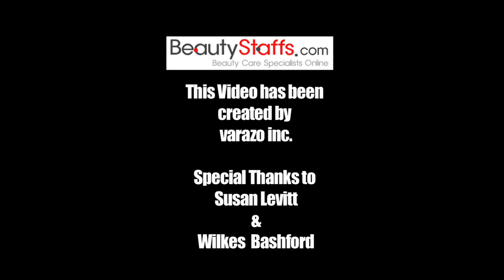Thank you very much, and thank you to Beauty Staffs for sponsoring this video. Namaste, thank you very much for joining us today.